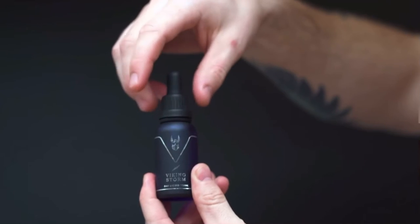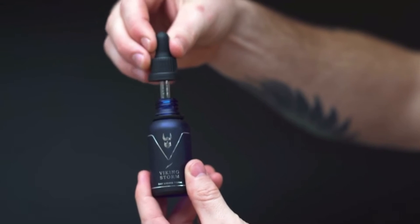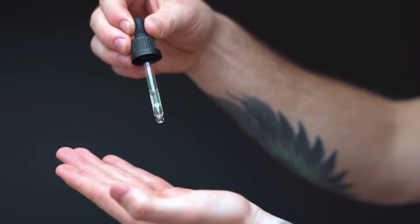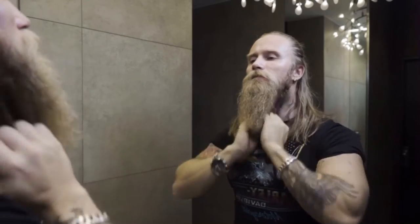How to use this? Step 1: On a damp but not drenched beard, put 3 to 5 drops of Dayliquid Tonic in the palms of your hands. More may be needed if the beard is extra long or thick. Step 2: Massage the oil into your beard in a downward motion, making sure you work it through your entire beard.